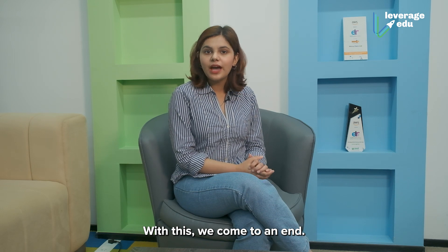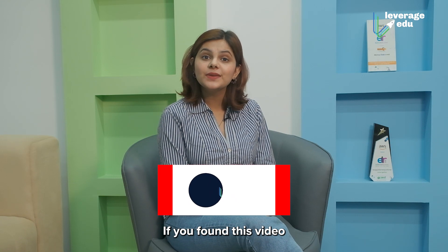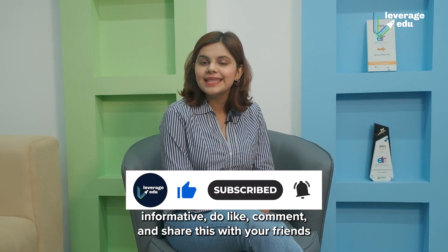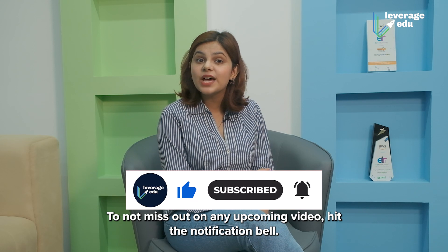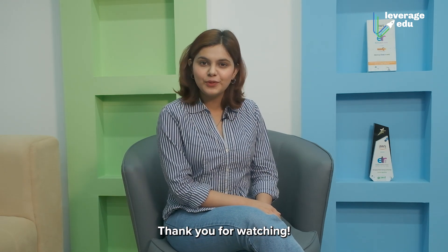With this, we come to an end. If you still have any doubts or questions, let us know in the comments. If you found this video informative, do like, comment, and share it with your friends planning to study or get a PR in Australia, and subscribe to our channel. Do not miss out on any upcoming videos — hit the notification bell. Thank you for watching.